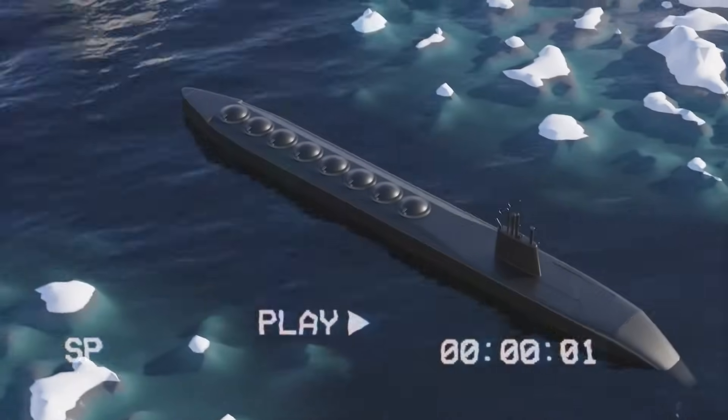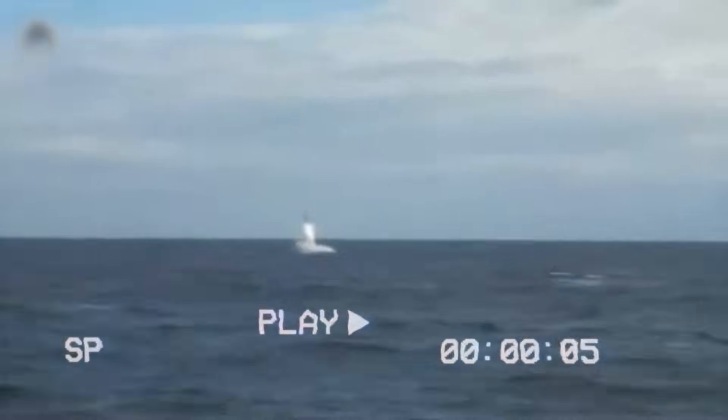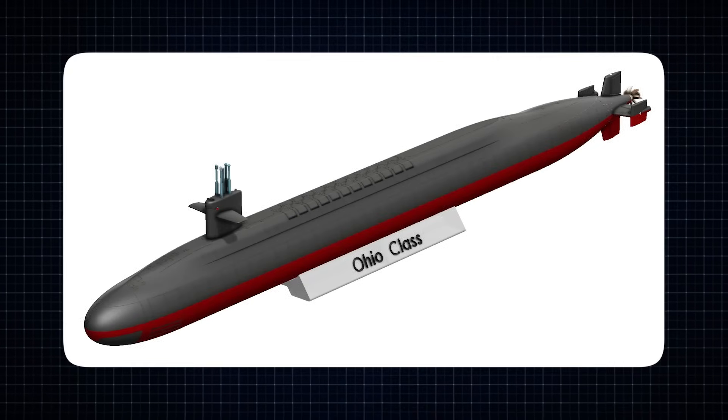They carry enough nuclear weapons to wipe out an entire city. They are basically mobile, hidden missile launchers that can stay underwater for several months, always ready to strike if needed. But there is a problem: the submarines currently in use, the Ohio class, are old.